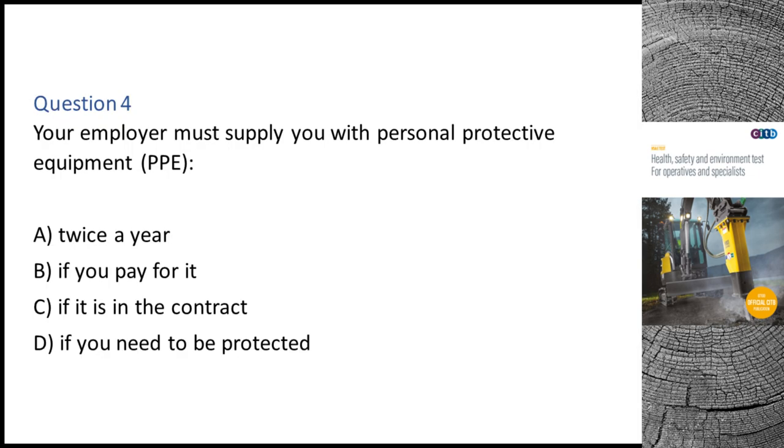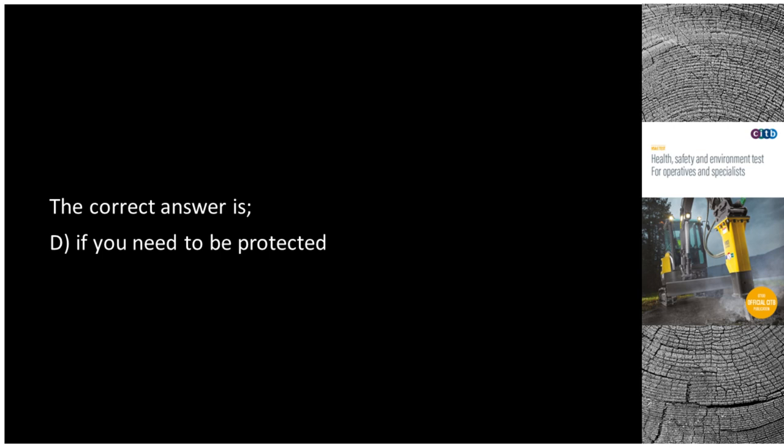Question 4. Your employer must supply you with personal protective equipment: A. Twice a year. B. If you pay for it. C. If it is in the contract. D. If you need to be protected. The correct answer is D: If you need to be protected.